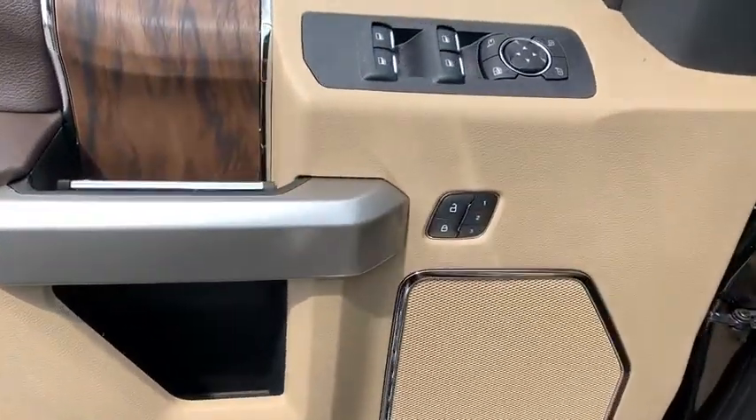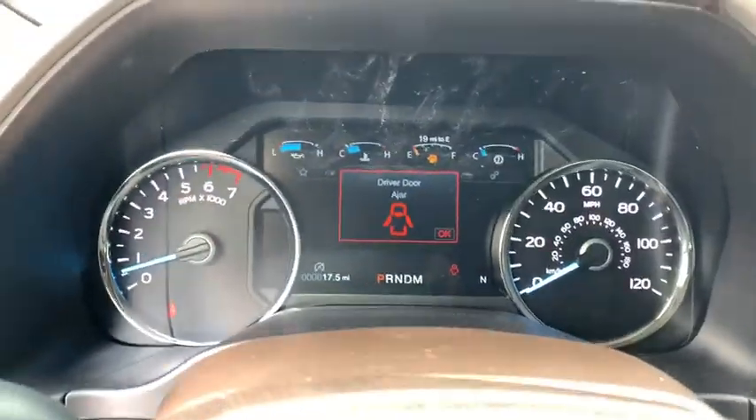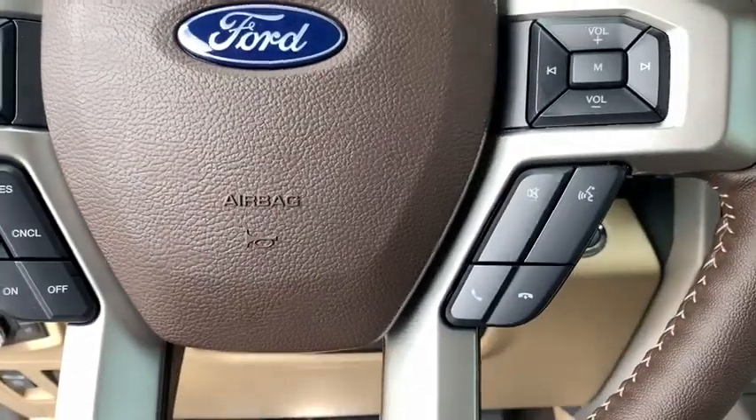Electronic stability control, security system, fog lights, compass, trip computer, heated front seats, tachometer, remote keyless entry, overhead console, panic alarm, brake assist.